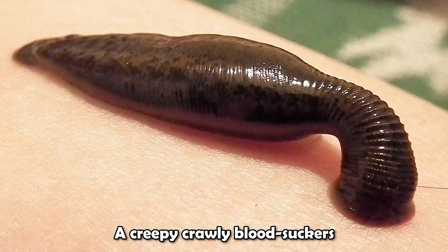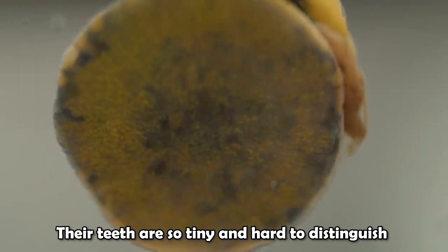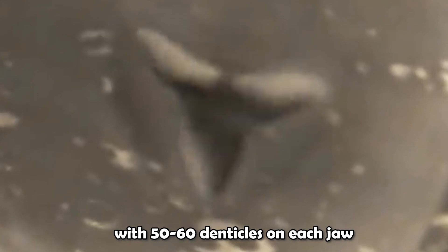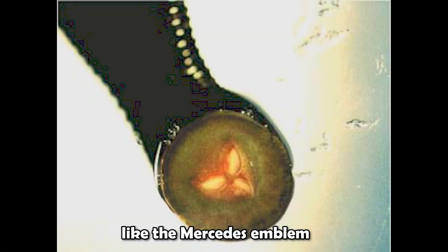Creepy crawly blood suckers — their teeth are so tiny and hard to distinguish, but you can clearly see the jaws: one upper and two lower sides, with 50 to 60 denticles on each jaw, just like the Mercedes emblem.